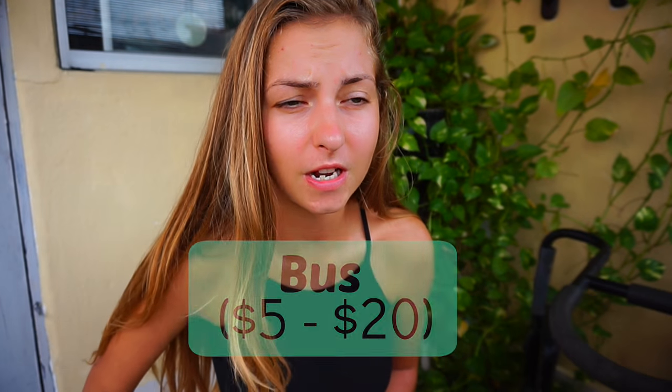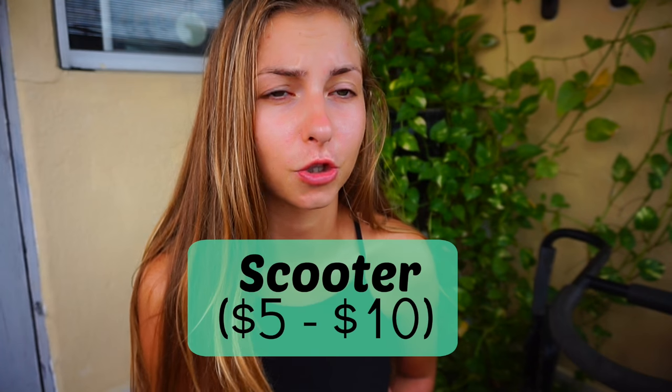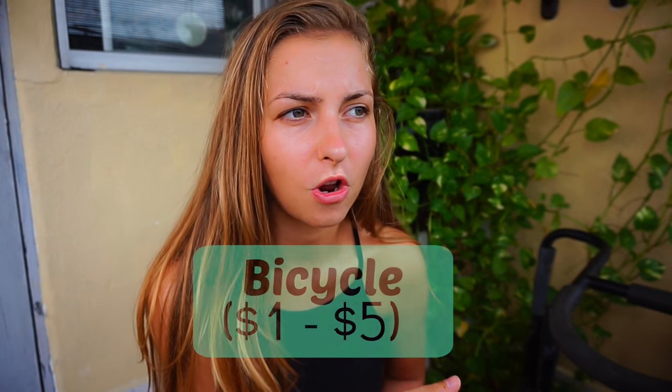For transport, buses are the most popular way to get between cities and cost 5 to 20 dollars or more depending on the journey. Tuk-tuks are everywhere — I try to pay around 3 dollars for a short 10-minute trip, with up to 10 dollars for longer rides. Renting a scooter ranges from 5 to 10 dollars; I always paid 5. Bicycles are very cheap, renting from 1 to 5 dollars — I got one with a basket for 2 dollars.